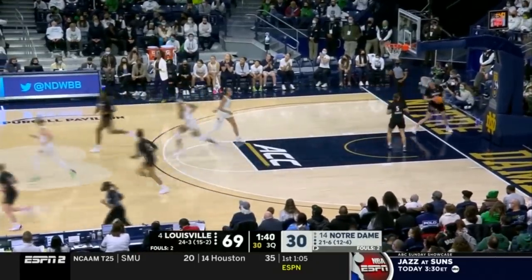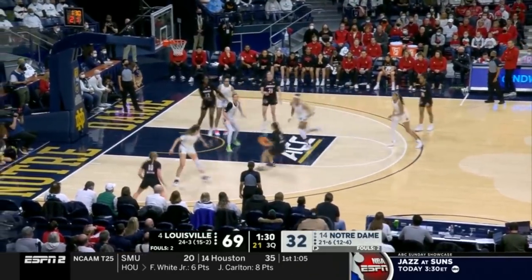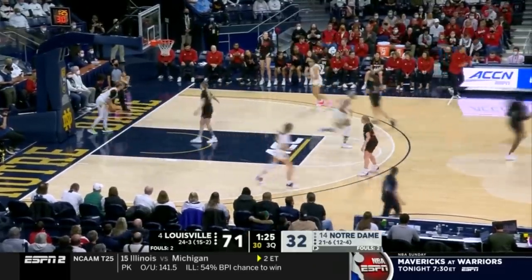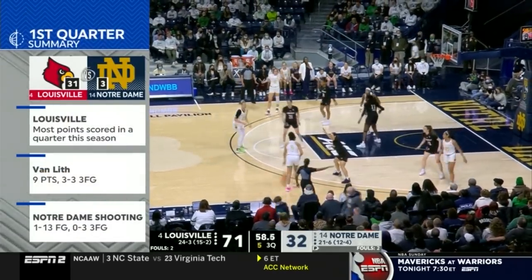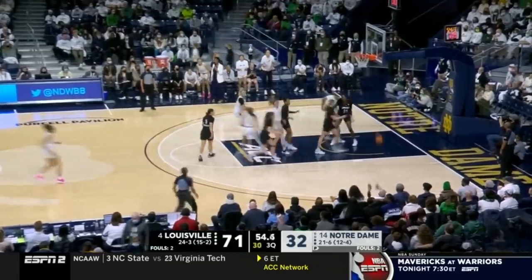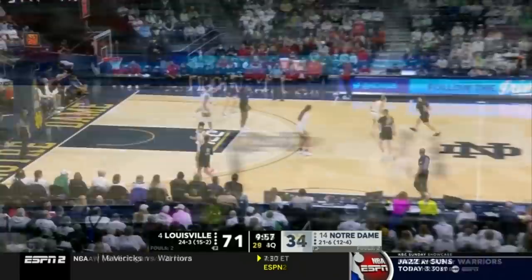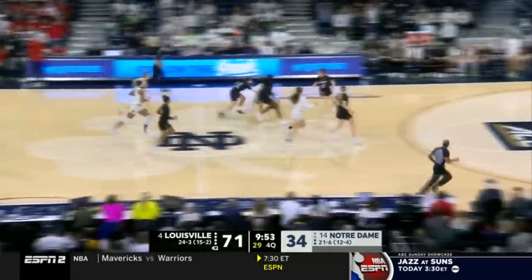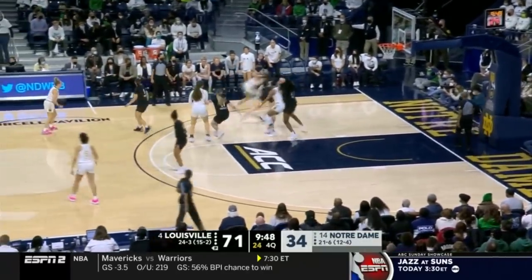Miles answering back the other way. Robinson, the pull-up game is true. Where Notre Dame has been perfect. Haley Van Lith has been on fire in this ball game. Miles sees the shot clock winding down and casually converts. I'm just really curious what's going to happen following the conference tournaments.